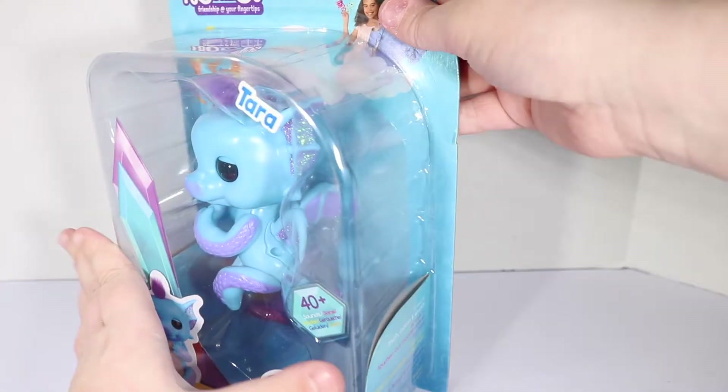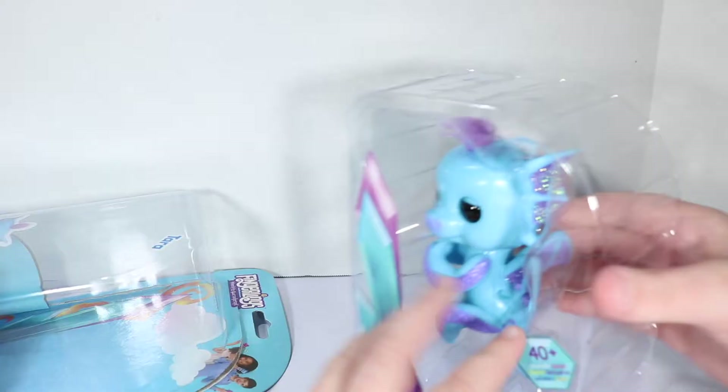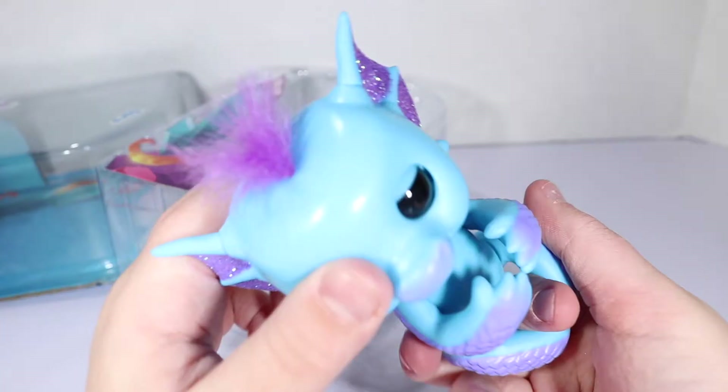Excited to do this. So we're doing Tara first. Tara out. She is strapped in and I just now realized that. That was difficult.